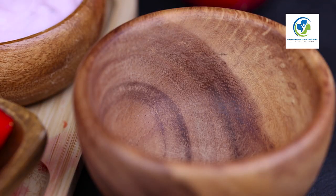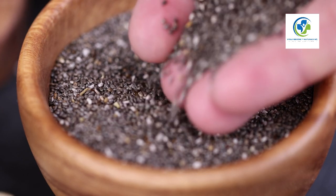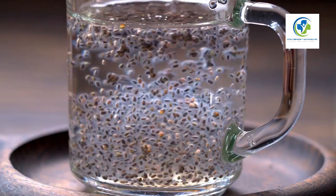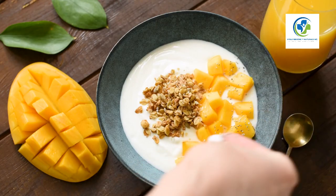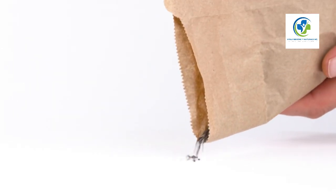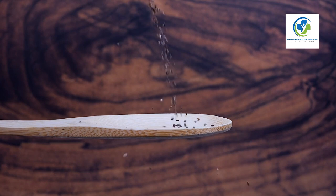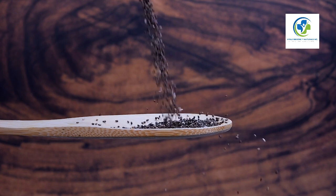Chia seeds can become a thickener for soups, a replacement for eggs in baking for those with allergies, or even a gel base for nutrient-packed hair and skin masks. Incorporating these seeds into your meals is also a step towards more sustainable eating habits — chia is a resilient crop that requires less water than many seeds and grains, making it an environmentally friendly choice for those looking to reduce their ecological footprint.